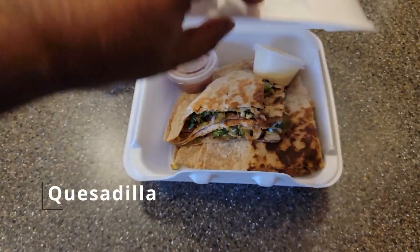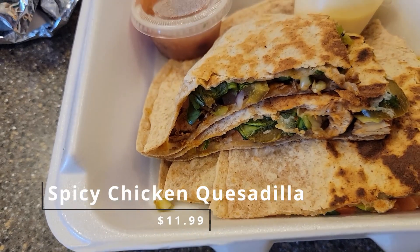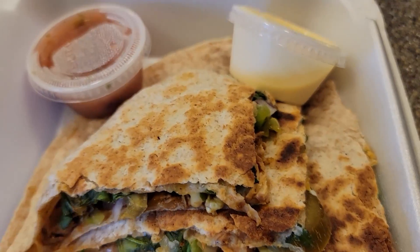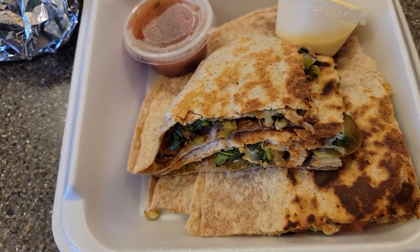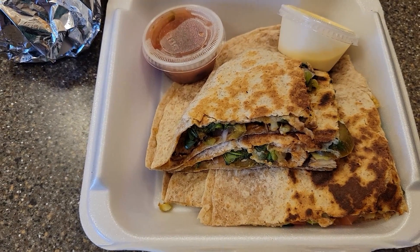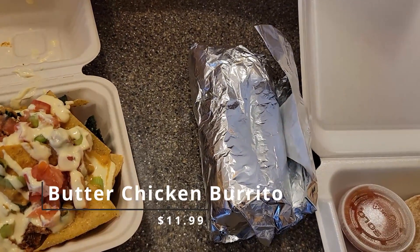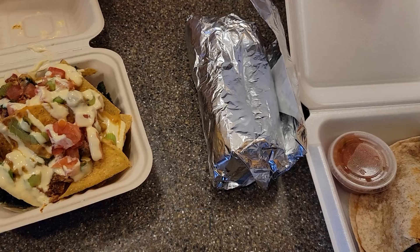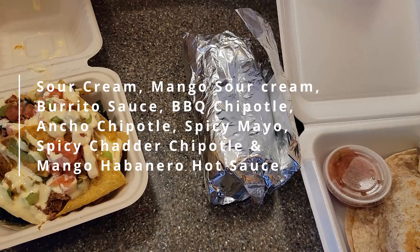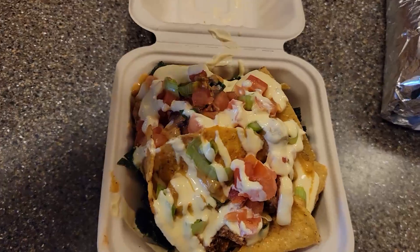This right here is the quesadilla. You have to choose the toppings — I got lettuce, tomato, jalapeños, onions, and green pepper. You can also choose corn, fresh jalapeños, and banana peppers. You get the same topping choices in the burrito, except the burrito also has rice. They also have an assortment of sauces and different sour creams to choose from, which is really good.